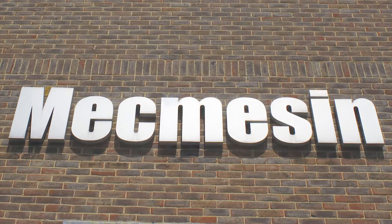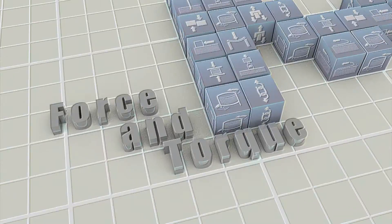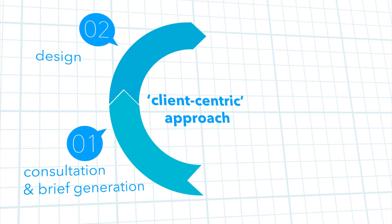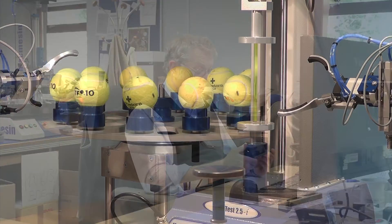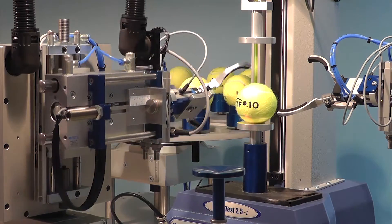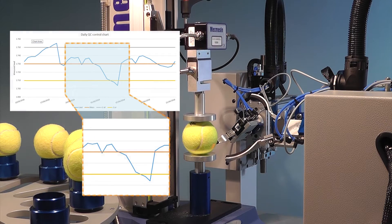Mecmesin has almost 40 years of applications and engineering experience in the measurement of force and torque. During that time we've helped our customers to learn more about their own products from the design stage right through to maintaining the required quality in production. This expertise is available to you whether you need assistance in creating custom designed fixturing to hold a sample while it's being tested, or at the other end of the scale, to collaborate with you in producing a complex fully automated testing system that can be integrated with a factory-wide statistical process control system.